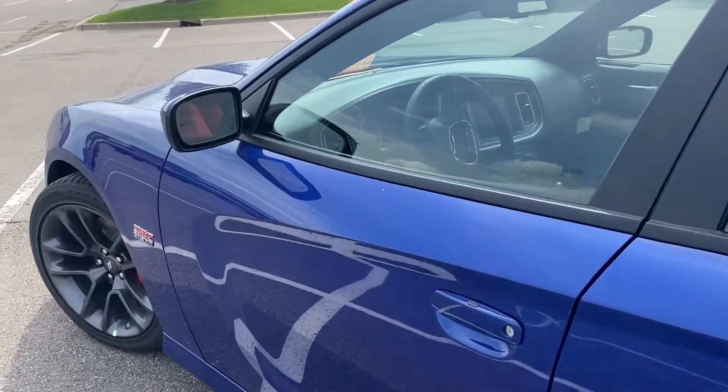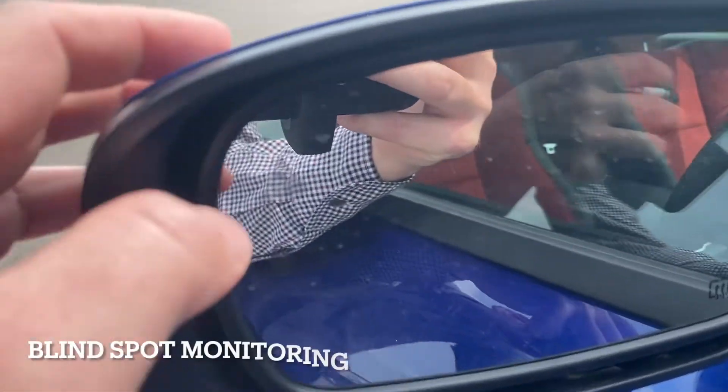This one also has the blind spot monitoring package, so you guys will see the triangle right there for that.